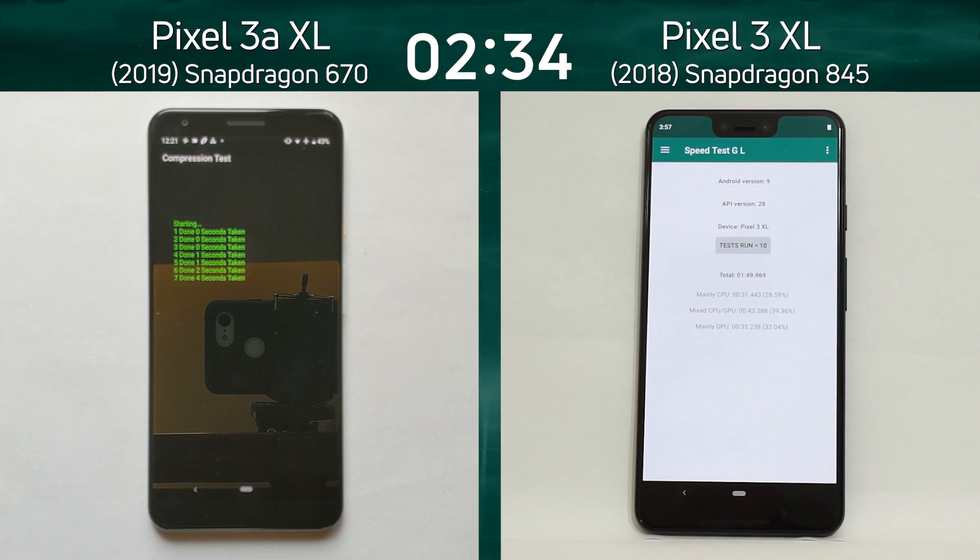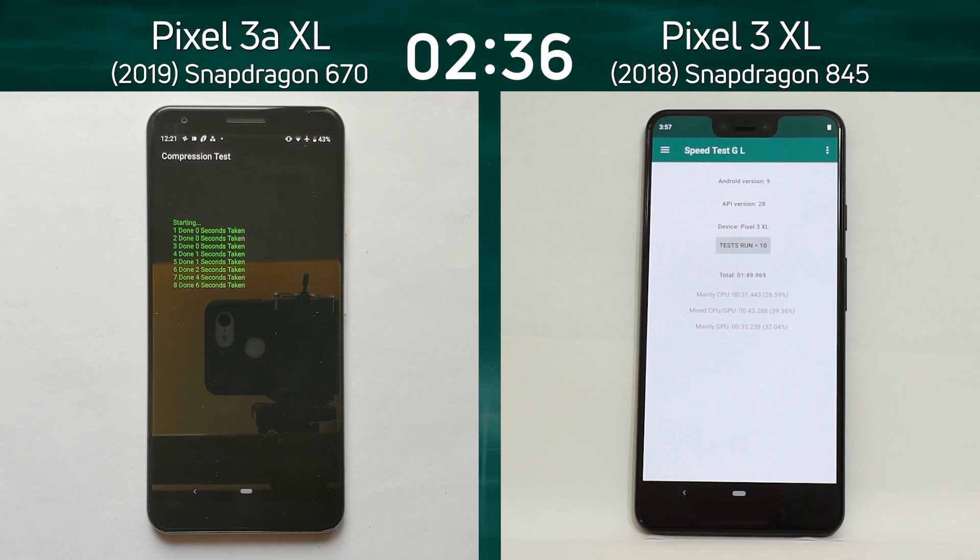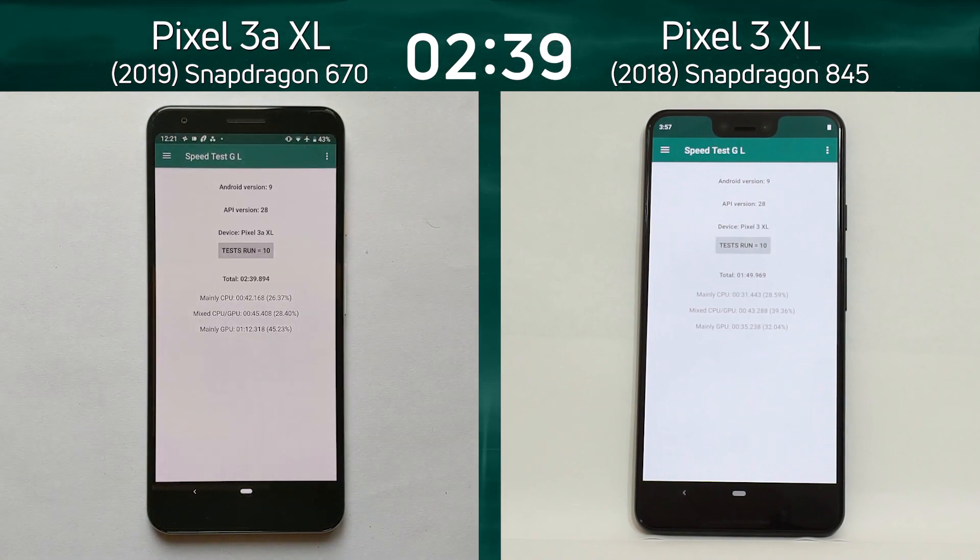It's now finally made its way into the compression test — going now, 7, 8, 9 — what's the final time going to be? There we go: 2 minutes and 39.8 seconds. Let's break down those numbers and see what happened.